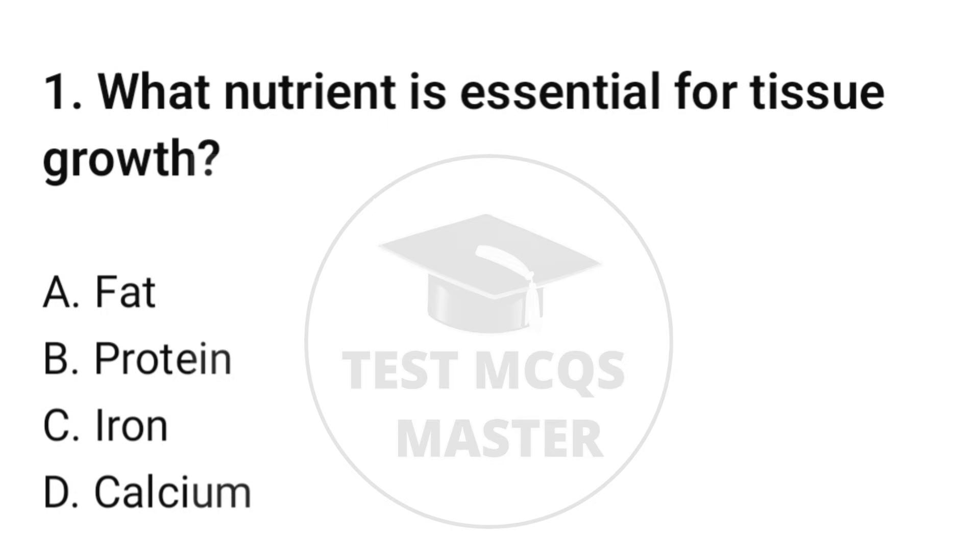Question number 1. What nutrient is essential for tissue growth? The correct option is B: Protein.